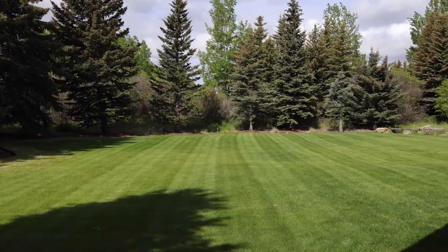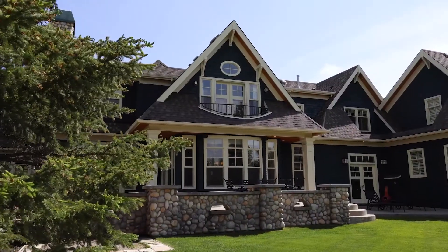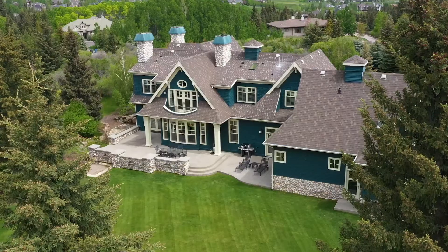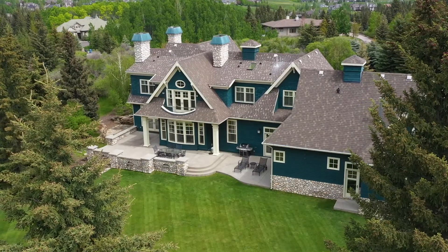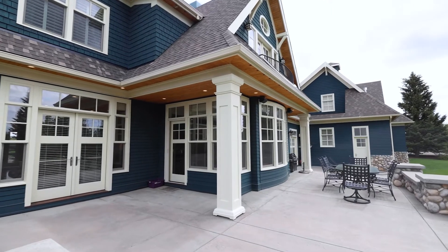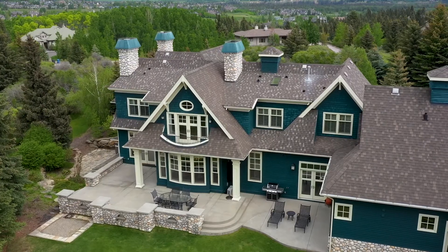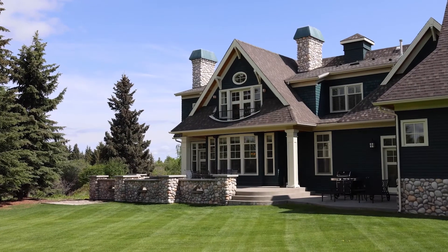Now for the cherry on top — this massive backyard features a sprawling back patio showcasing the Alberta River Rock that is evident throughout the entire property. Imagine spending time out in your backyard with your friends and family, relaxing or enjoying a meal and soaking in all of your backyard space and the natural reserve behind.